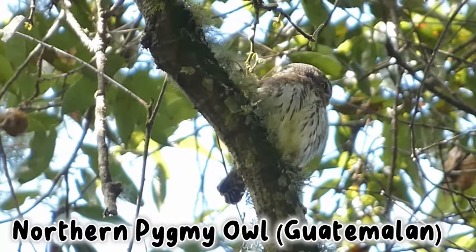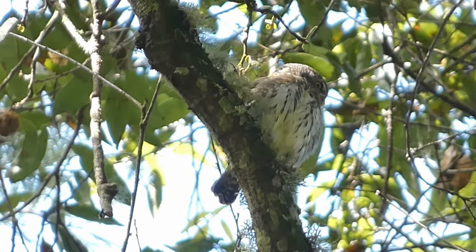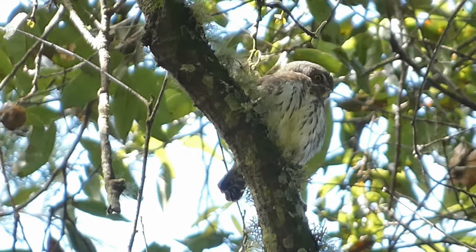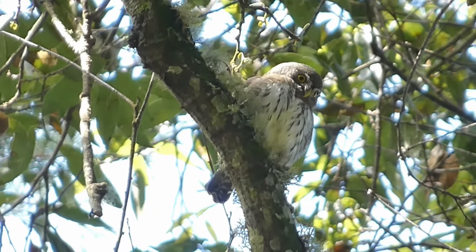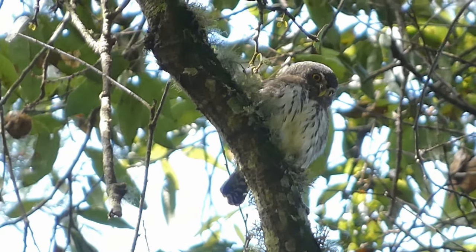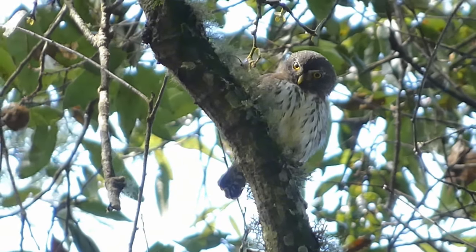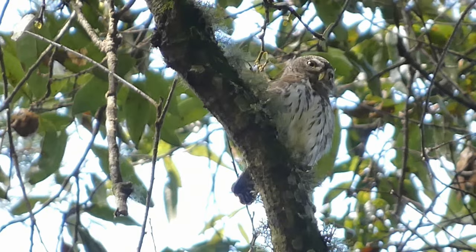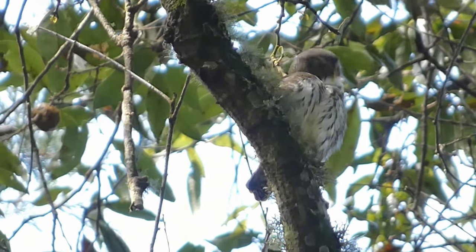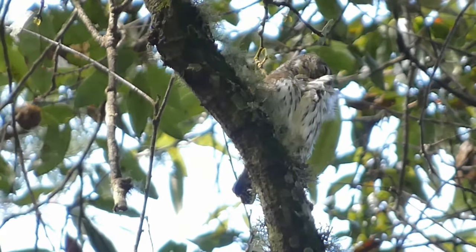The Guatemalan Pygmy Owl is a subspecies of the Northern Pygmy Owl found in Mexico, Guatemala, and Honduras. Its taxonomy is unsettled — some systems consider it a subspecies of the Northern Pygmy Owl. I hope that with more research, the Guatemalan Pygmy Owl will be identified as its own species, as it has a distinct and separate range from the closely related Mountain Pygmy Owl and a unique call — two traits that support species-level classification.